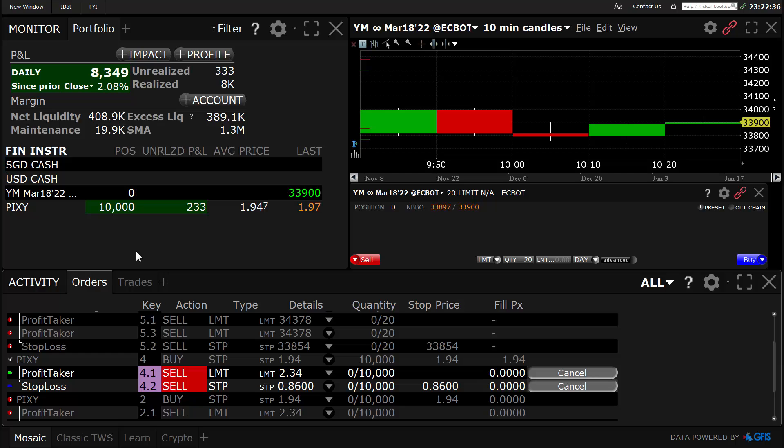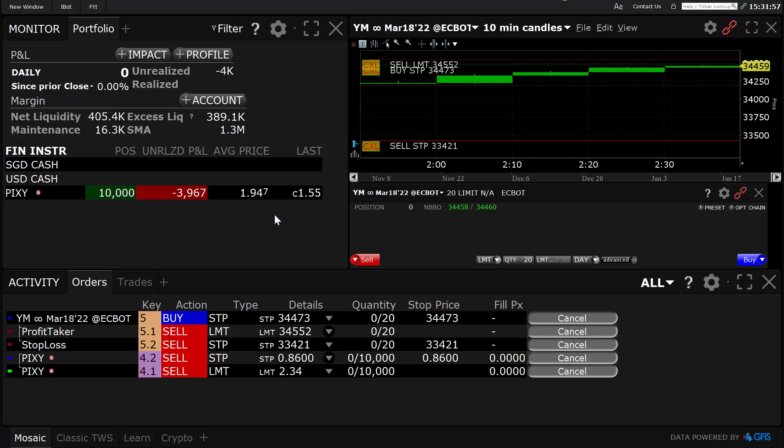One of these times it may shoot up and then keep going — it could do that — but I wouldn't take that kind of risk. I'm just gonna go for a nice little profit here. Anyway, I'll come back.